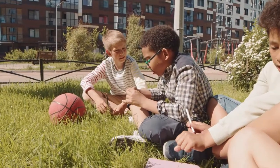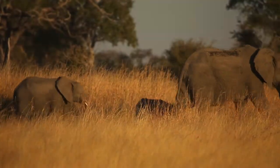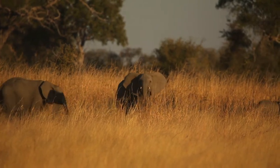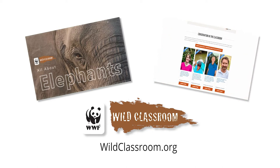Gather support for elephants by talking with friends, family, and people in your community about what you've learned and what we can do to help, so they too can take action to save these spectacular animals. For more fun facts and activities, visit wildclassroom.org.